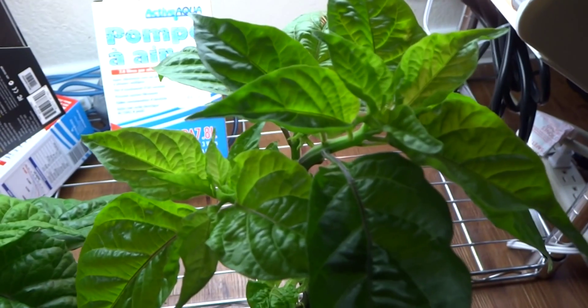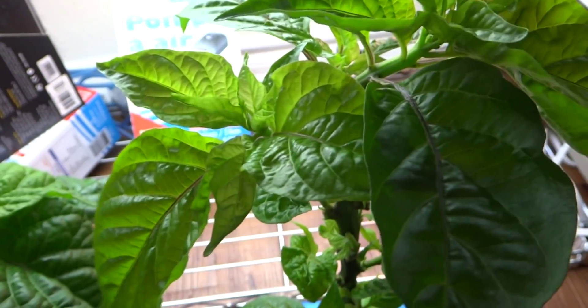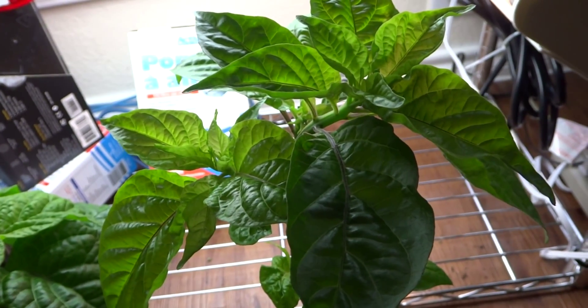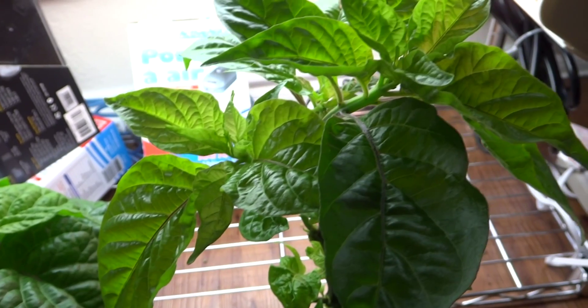The other one — the mystery plant that I just couldn't seem to figure out — I think I may be able to figure it out now. I think it's the Chocolate Moruga, or it might be the Chocolate Scotch Bonnet. Either way, it's a mystery plant but I'm happy with either one.